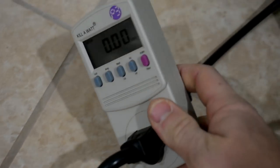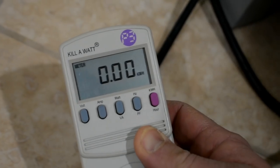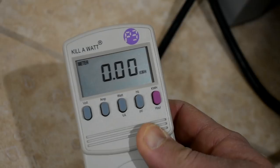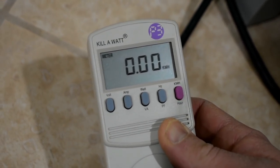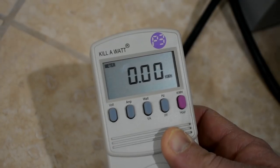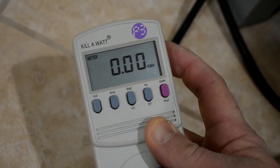The way we're going to measure this is with a kilowatt machine. This will tell you the volts, the amps, the wattage, the Hertz, and then it will actually do a running total of the kilowatt hours from when power was applied to the kilowatt machine.